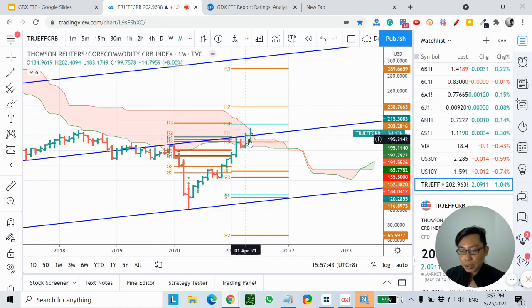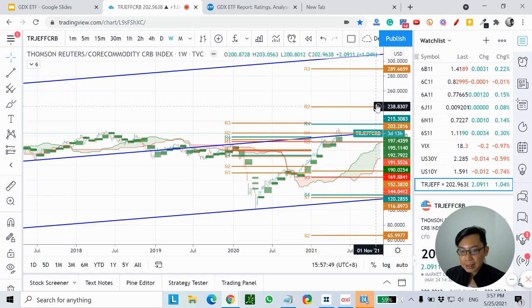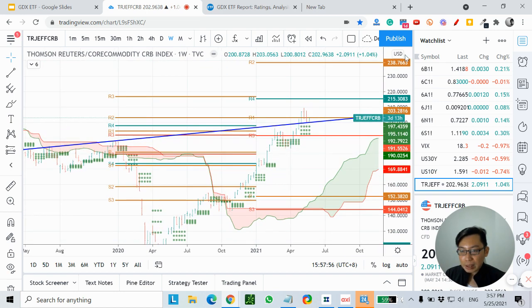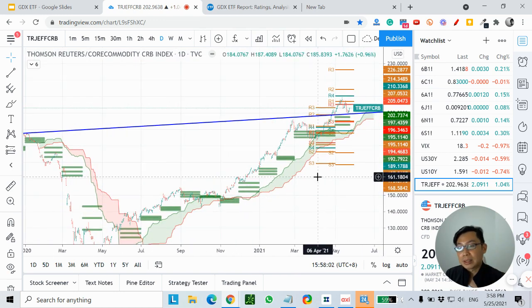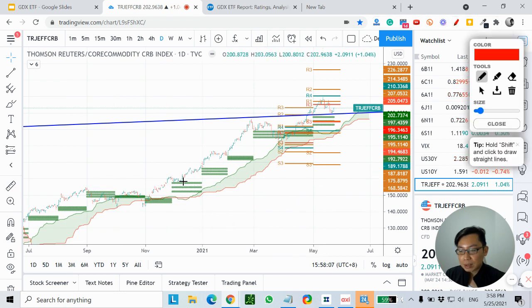Price is trying to break above the cloud on the monthly timeframe. On the weekly timeframe, price is already above the cloud — so it is also in an uptrend. On the daily timeframe, the broad CRB commodity index has been on a steady uptrend: price broke above the cloud, and has been testing the CPR repeatedly while moving higher.